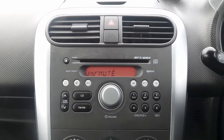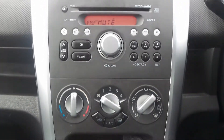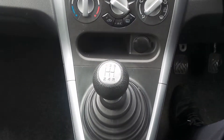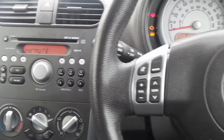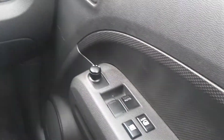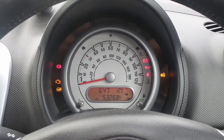Moving to the interior, there's an AM and FM CD stereo, air conditioning, and a 5 speed manual gearbox. On the steering wheel there are controls for the audio system, and the current mileage is 53,268.